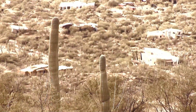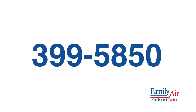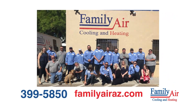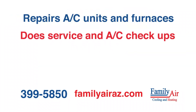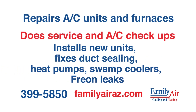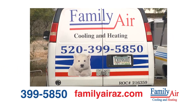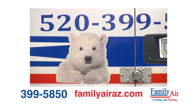Does your home feel uncomfortable when it should feel great? Call Family Air Cooling and Heating at 399-5850 for a free estimate. Family Air is an honest, family-owned business that repairs A/C units and furnaces, does service and A/C checkups, installs new units, and fixes duct sealing. Heat pumps, swamp coolers, Freon leaks — all reasonably priced. Look for the adorable polar bear on Family Air trucks from Oro Valley to Vail. Call Family Air — we'll be there for you.